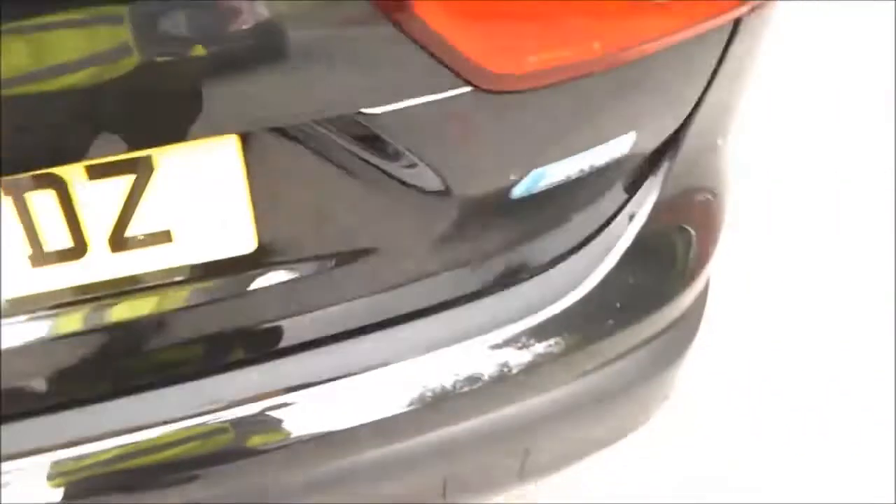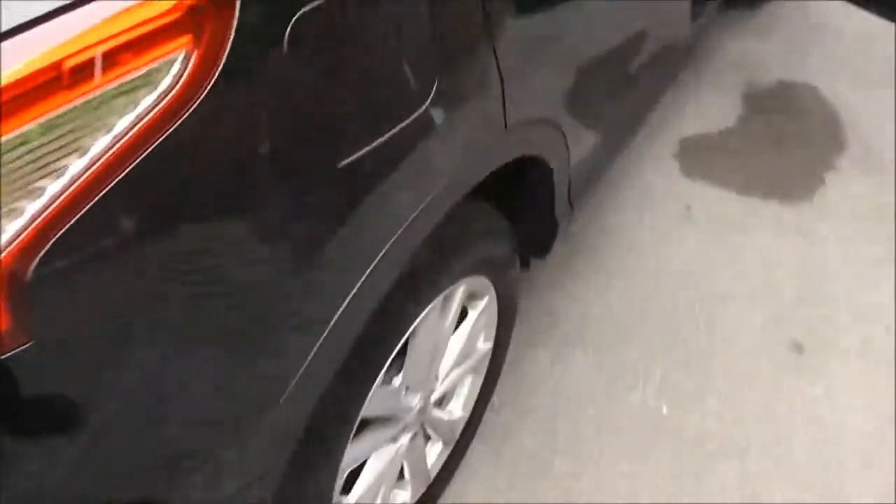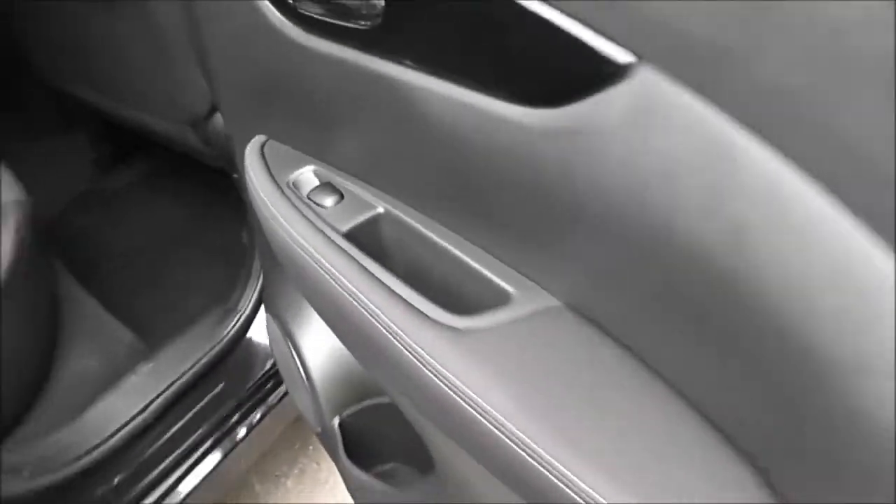Taking a look into the rear of the cabin, as you would expect from an SUV you've got plenty of space. Equipment includes the isofix child seat anchor point, centre armrest with cup holders, storage pockets on the back of the passenger and driver's seats, and in the doors we've got speakers, drinks holder, and the controls for the rear electric windows.